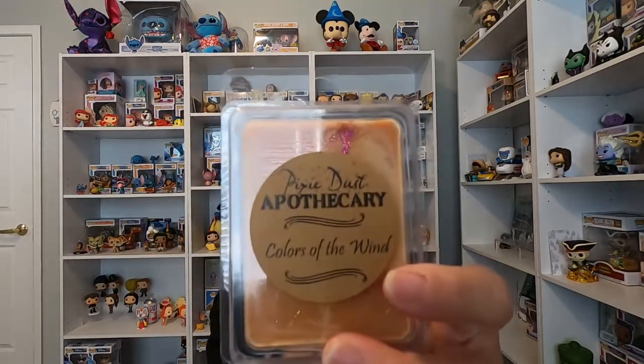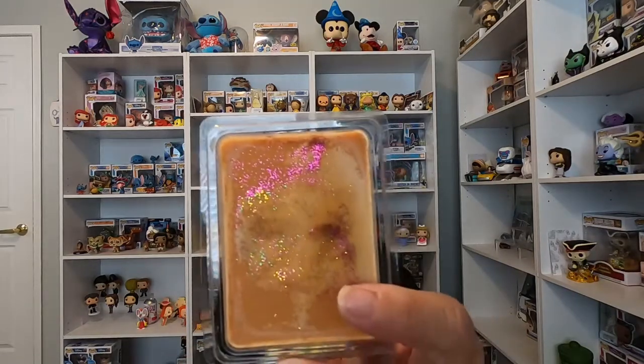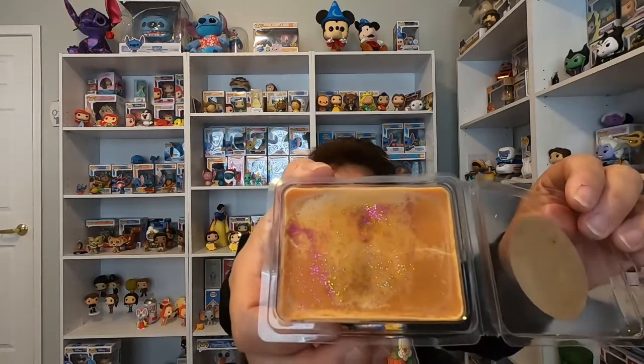One of their newest wax melts is the one for Pocahontas, and it is called 'Colors of the Wind.' This one smells more like leaves and fall and everything, and I thought it would be a really pretty one to burn. You can see it right there with some of the glitter in it. It has a scent of like leaves — and it also has some fall spices in it. It smells really good and it's just a really pretty one.